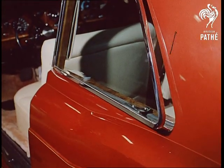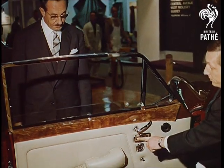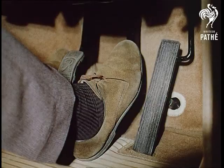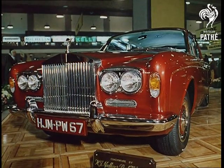And that is the Motor Show 1966. Everything here contributes to the good cause of getting Britain out of the red — the automobile industry's export drive. This year, more than ever, the big drive.